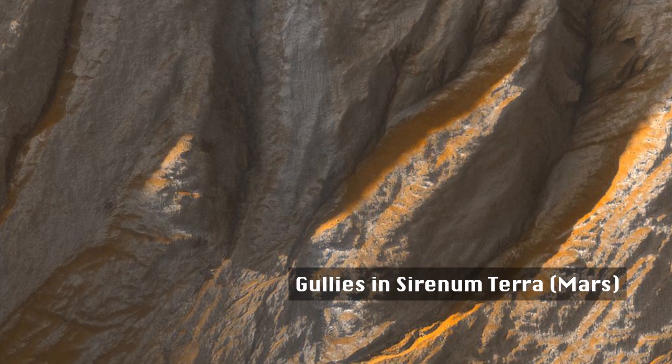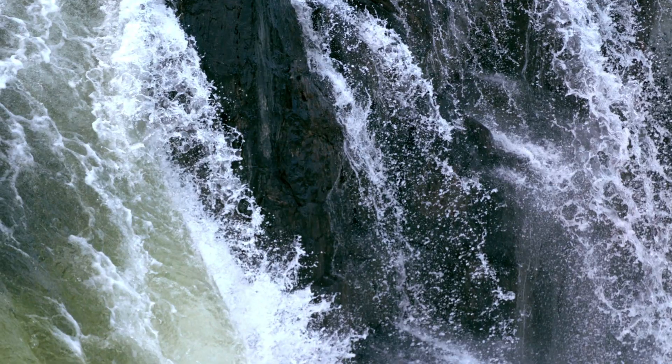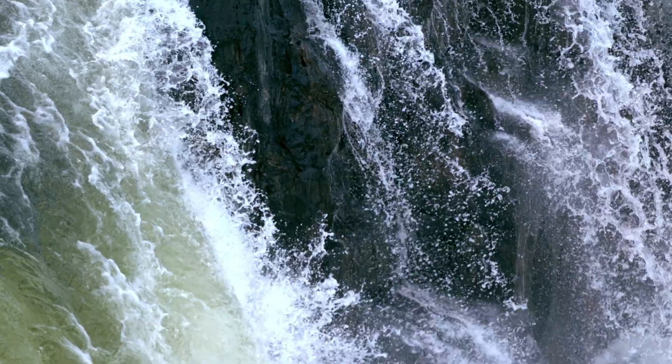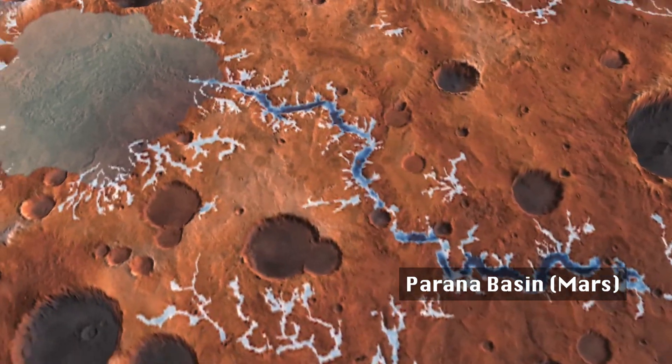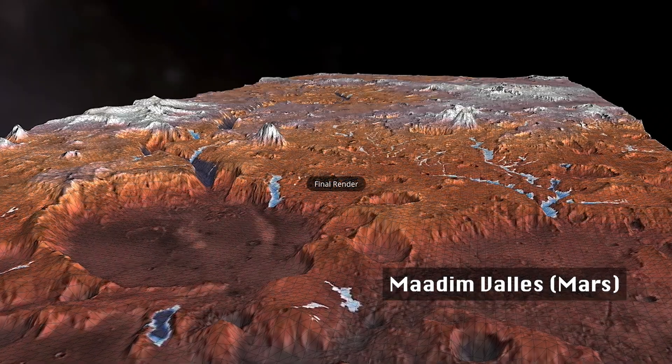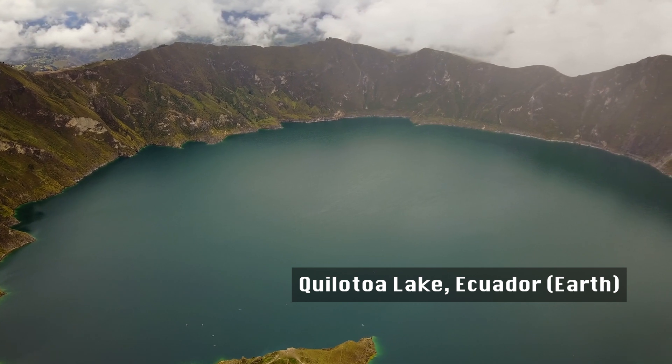With many of its features similar to that of our own planet, the discovery of water has brought new questions about the planet's history. Harvard researchers have been trying to determine how the occurrence of water has shaped the surface of Mars and how it compares to features found here on Earth.